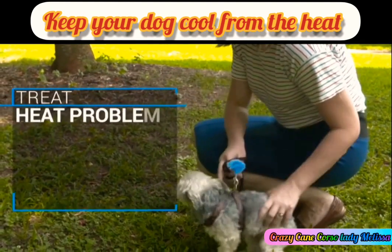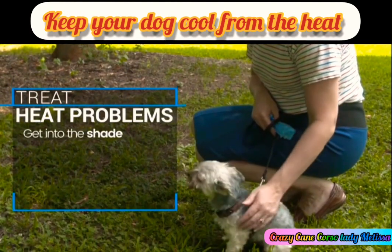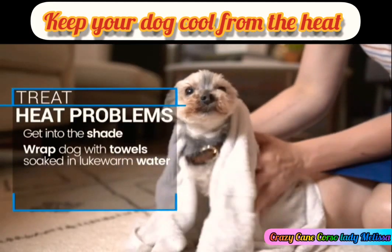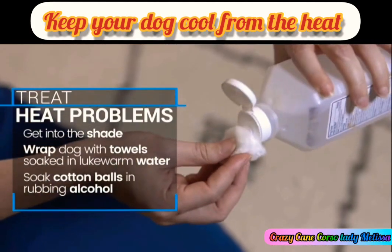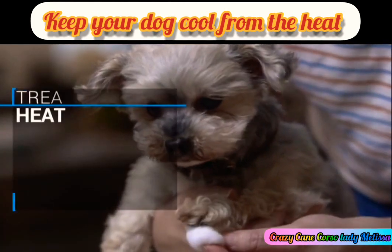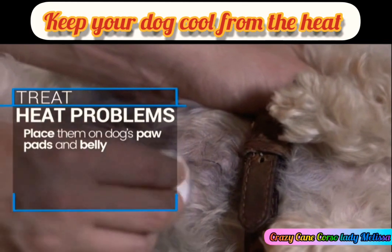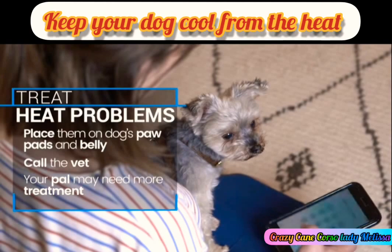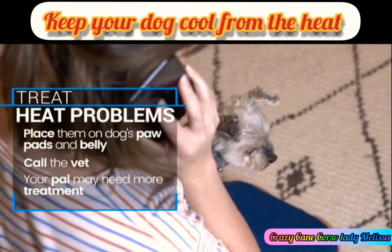Act fast if you notice signs like those. Move your dog into the shade, wrap him in towels soaked with lukewarm water, and crank up the fan if you're near one. It may also help to place cotton balls drenched in rubbing alcohol on your dog's paw pads and belly — just don't let him lick them. Then call the vet. She can tell you if your dog may need IV fluids, medications, or other treatments.